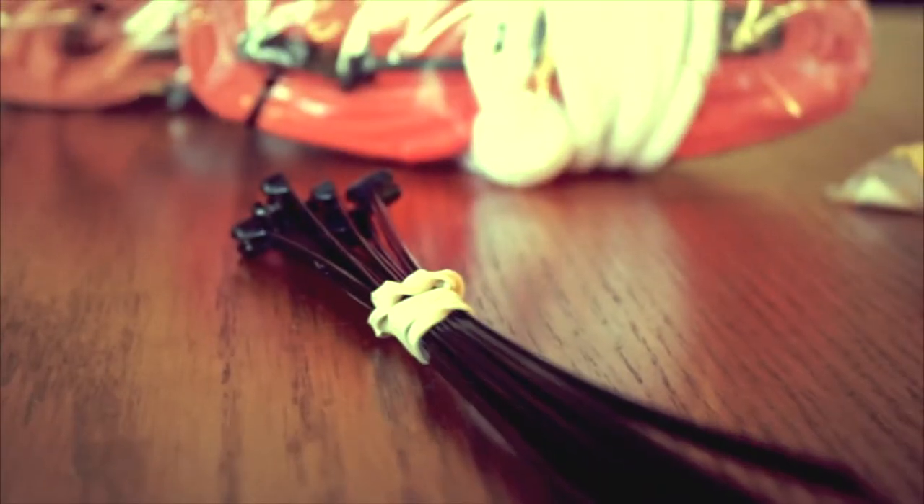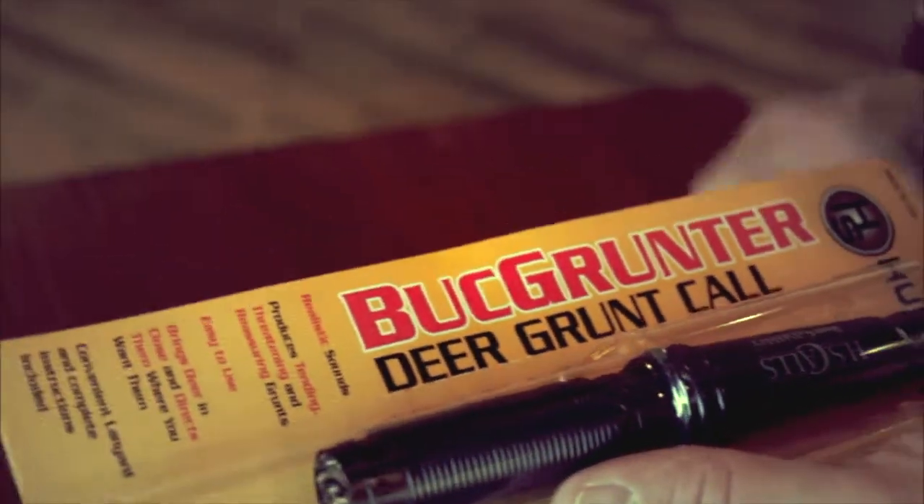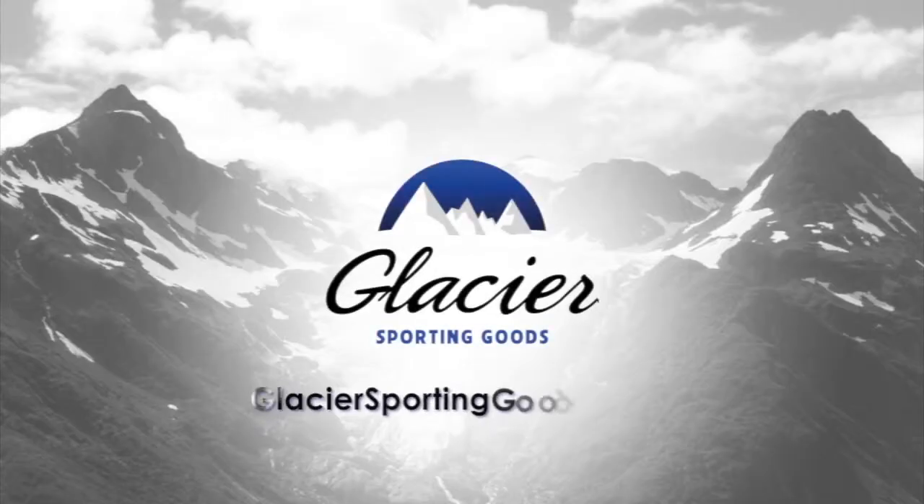I always have an ample supply of zip ties to attach the tag around the deer's antler or ear. And I always have a grunt call or two in my backpack, just in case we see a buck cruising the area and we need to grunt him into range. This is what I have in my backpack for retrieving game, and all these products are available at Glacier Sporting Goods.